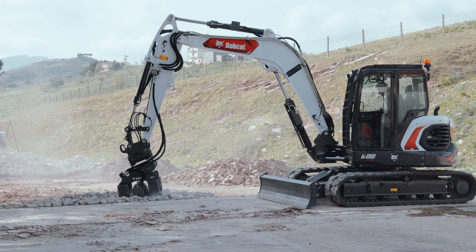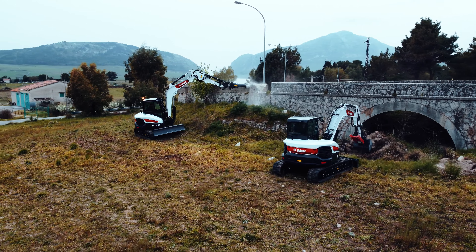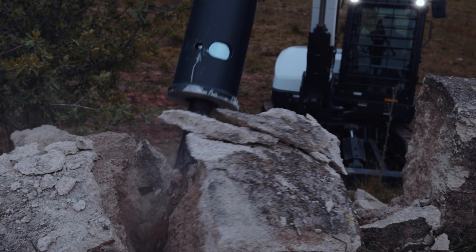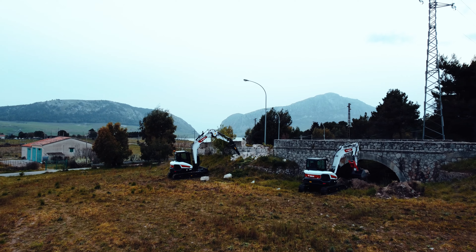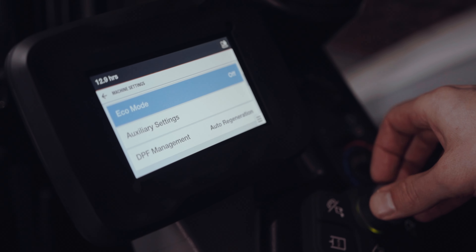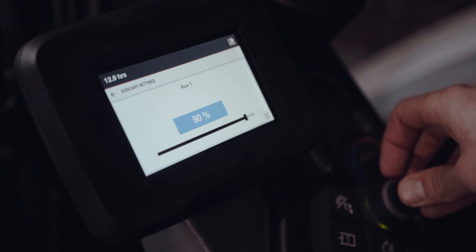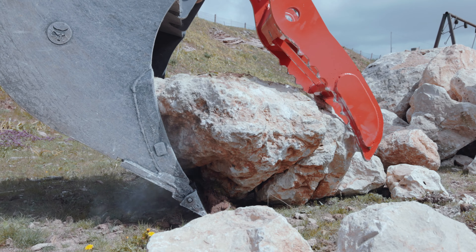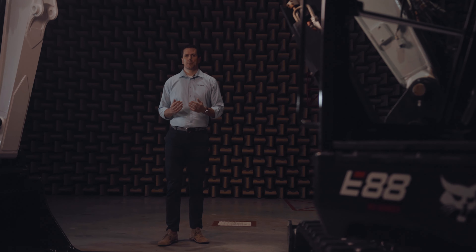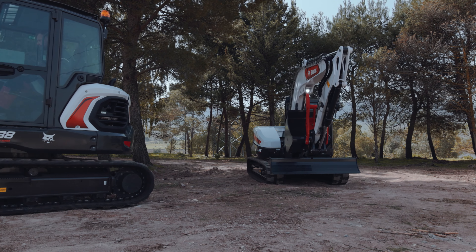The new E88 is designed for versatility, so you don't need to limit your work to digging with a bucket. The machine can be equipped with up to five auxiliary lines. In combination with Bobcat's award-winning advanced selectable auxiliary controls, you can easily work with the most advanced attachments. This allows you to adjust the control pattern as well as the speed of each function — simply plug on the clamshell bucket, flail mower or tilt rotator and start working.